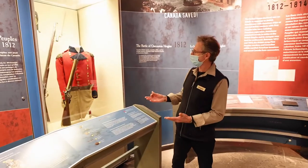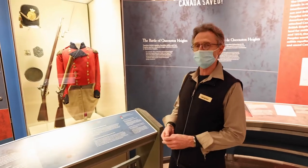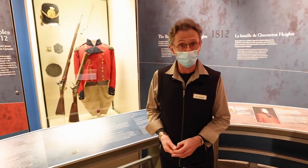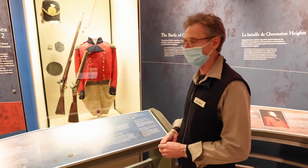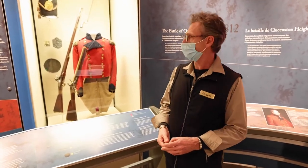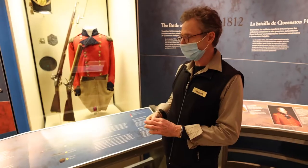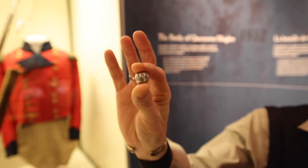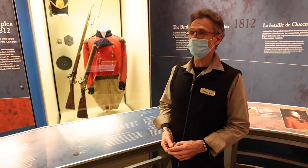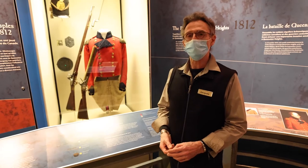Here we have a very famous British tunic that once belonged to Isaac Brock. Isaac Brock was a British general who fought the American invasion in 1812. This hole in his uniform is a hole that was made by a musket ball, but his troops and the First Nations who supported them won this battle against the Americans.